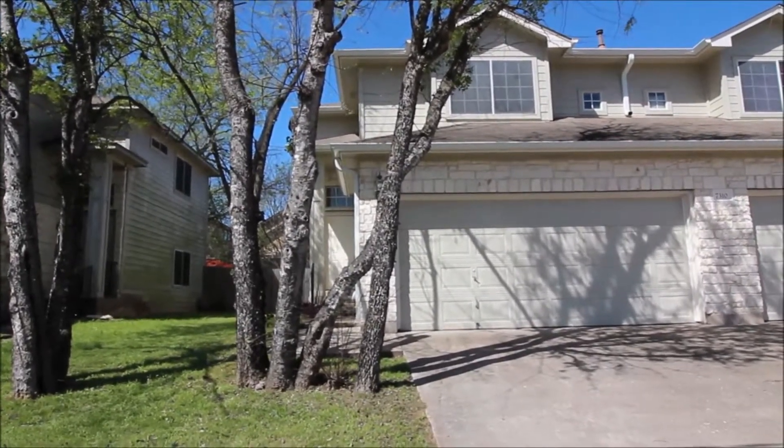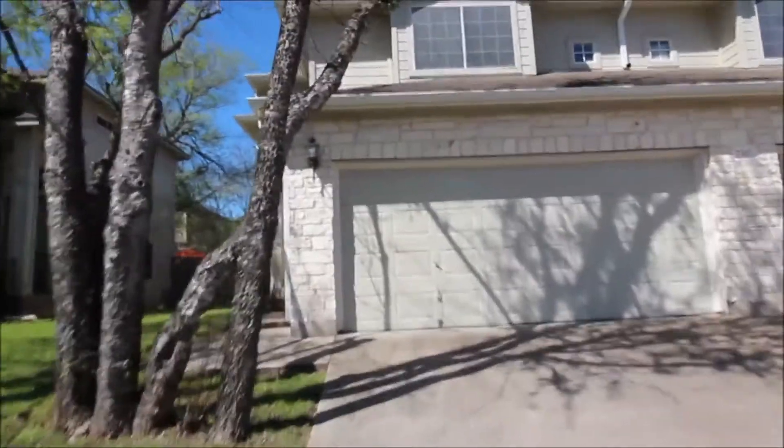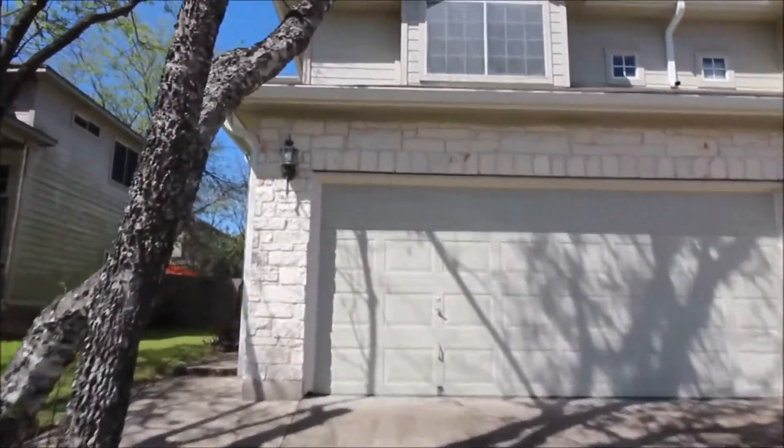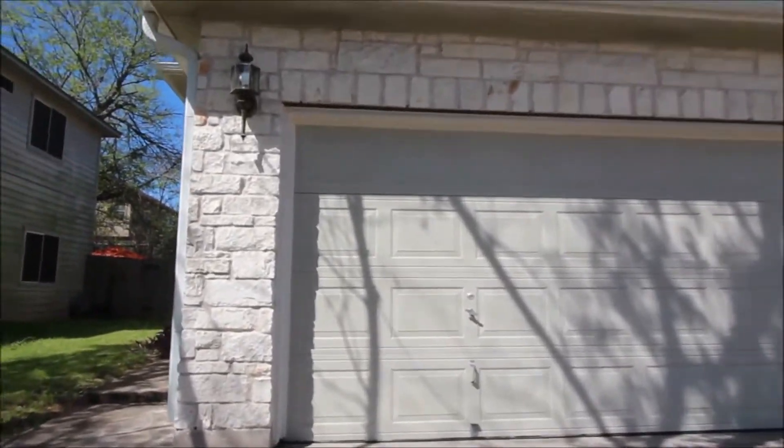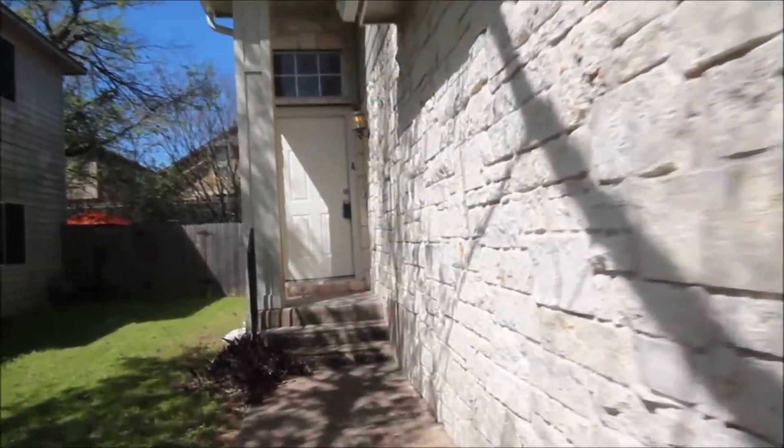Hello and welcome to today's virtual tour of 7310 Dangean Drive, Unit A, Austin, Texas, 78745. Today's virtual tour is of a three-bed, three-and-a-half-bath, two-story home with a two-car garage.